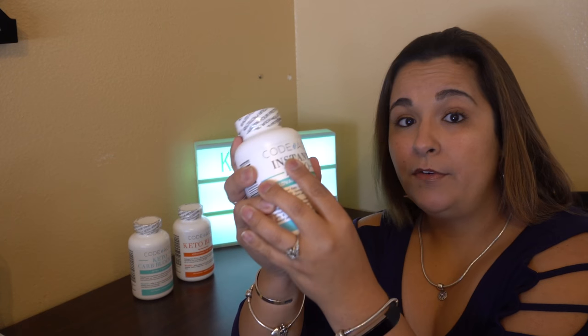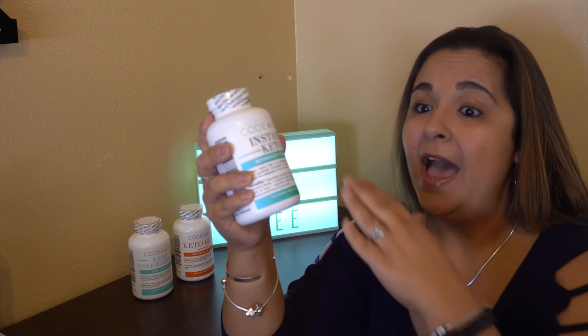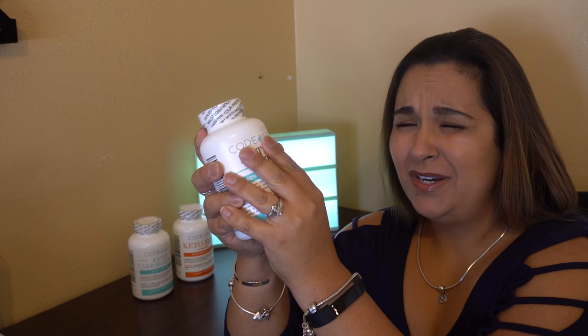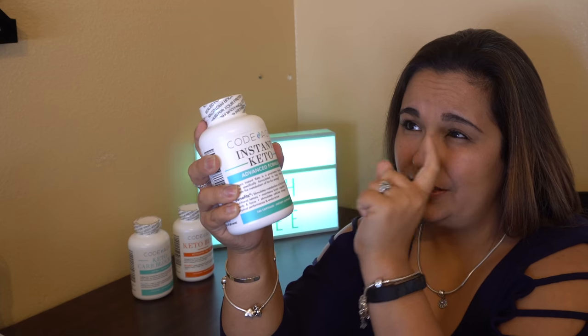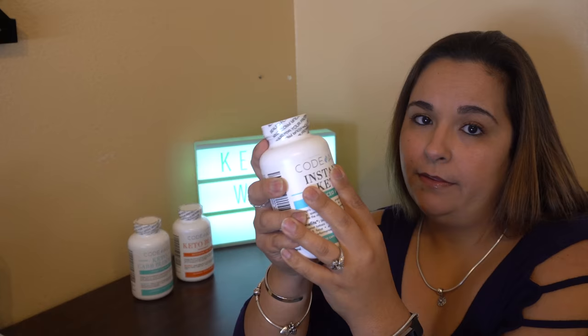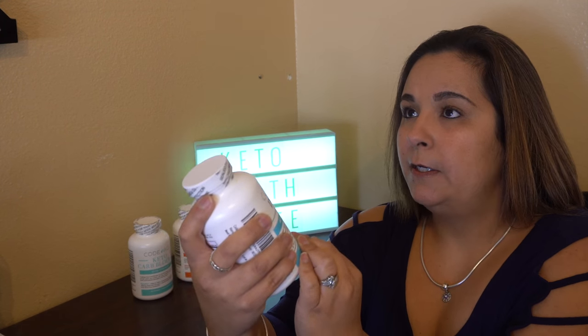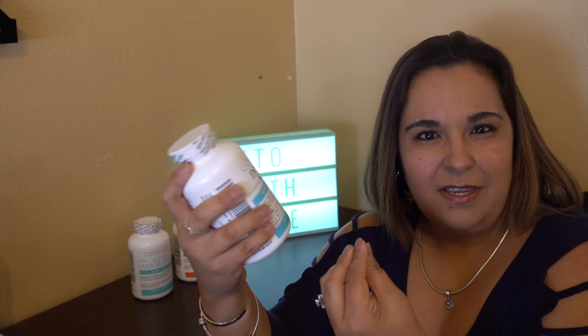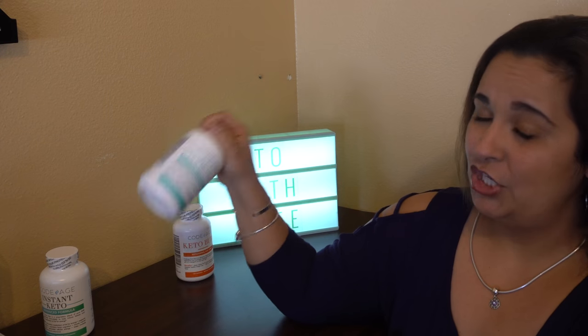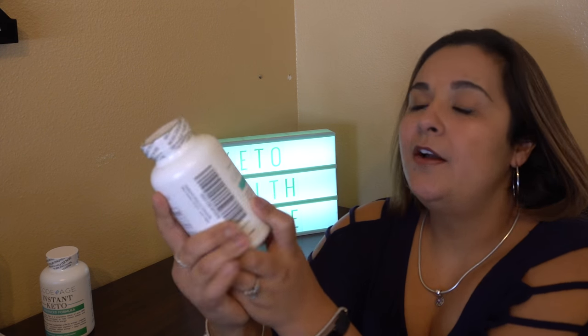I've been on the diet for a little over a year and a half and I noticed a huge stall — and there are plenty of you out there who probably have as well. I've had to adjust things in my diet, maybe more protein, and I'm noticing changes. But these products are definitely going to be game changers.